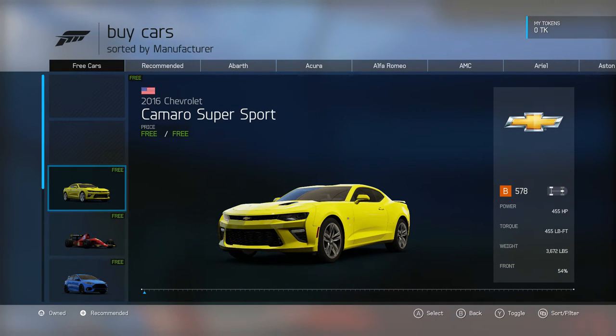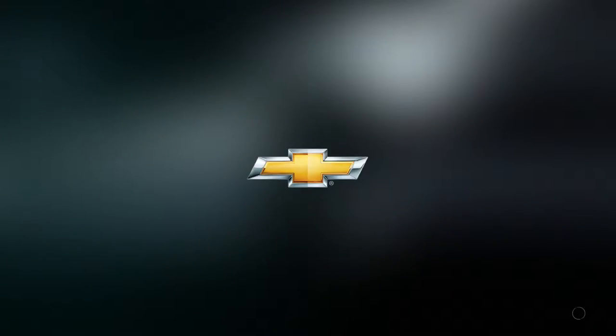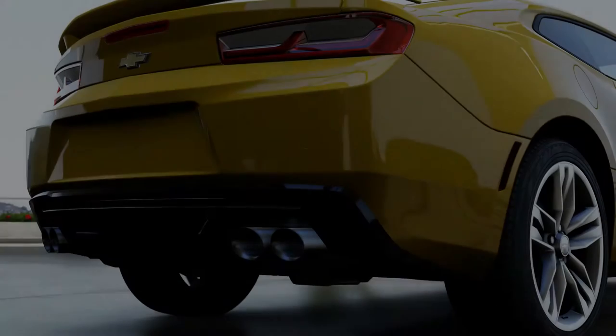First of all, we have the Camaro Super Sports. It's a 2016 Chevrolet. It has 455 horsepower, 455 feet of torque. It only weighs 3,672 pounds and it has a weight distribution of 54% towards the front. Now let's hear the story about the Camaro.